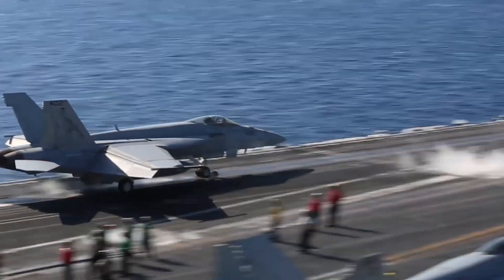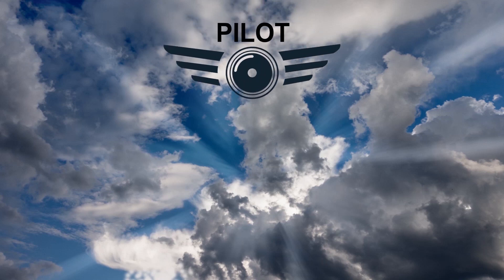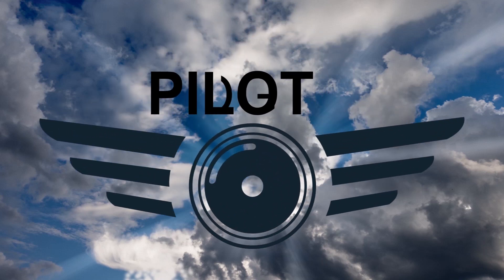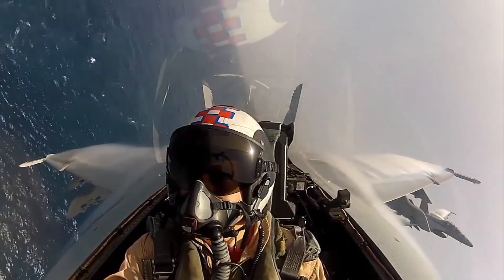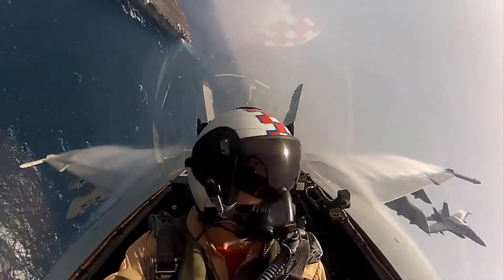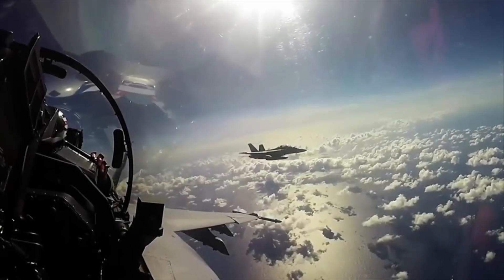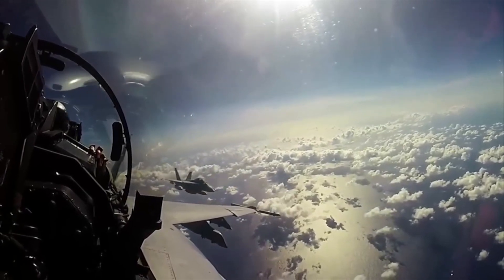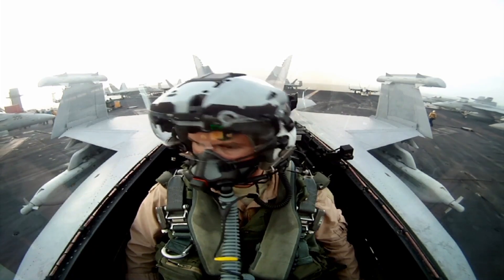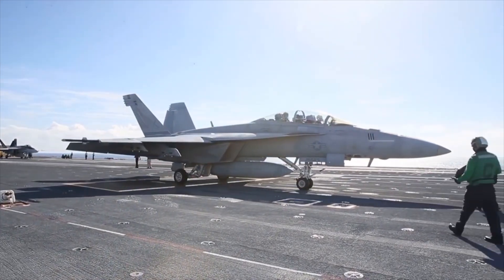Let's take a look at the latest version of the Super Hornet, the Block III. Recently, the US Navy accepted deliveries of the first two Block III Super Hornets. This latest version enhances the already legendary Super Hornet to be even more survivable and networked in the modern battlefield. So what does the Super Hornet get in the new Block III version?